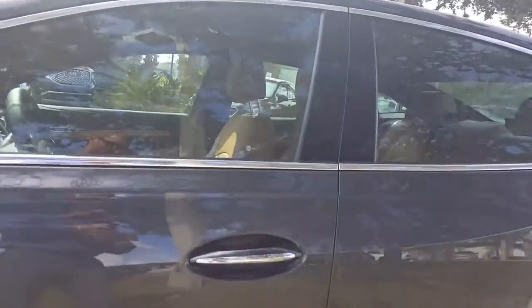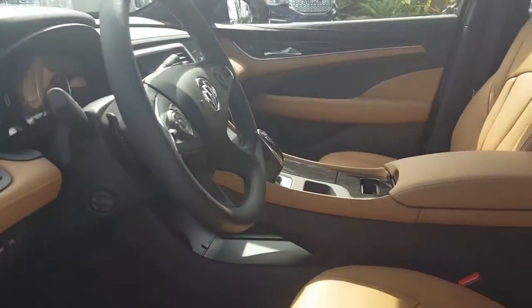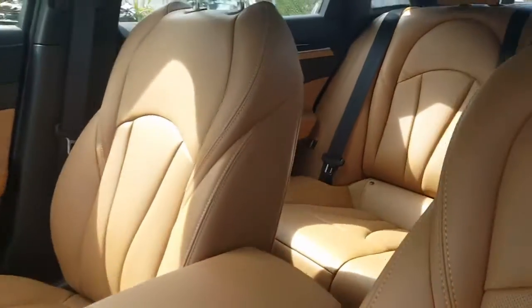As we enter the vehicle we see the brandy leather interior and the new digital shifter, providing an easier shift with the click of a button and thus providing more storage underneath the center console as well.